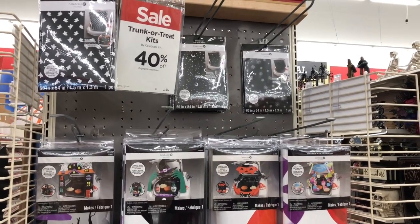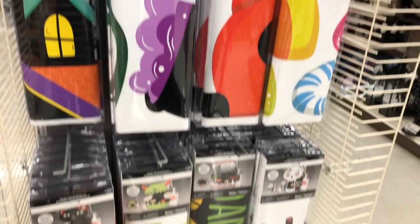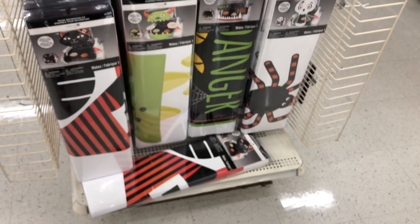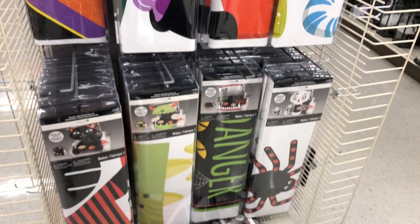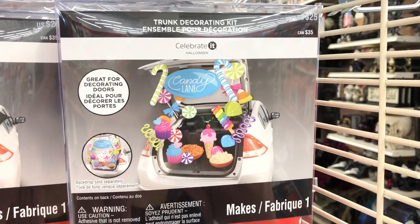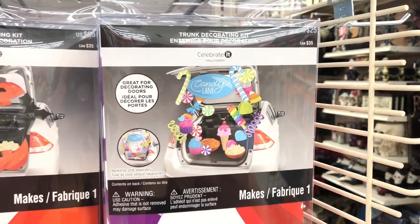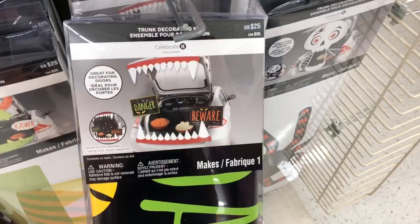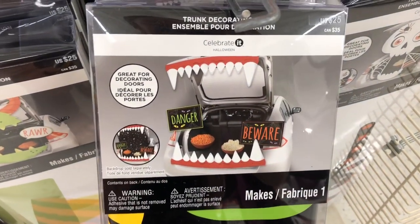They also have these trunk or treat kits here, which I didn't even know Michaels carried — which is pretty cool. If you guys are thinking of participating in a trunk or treat, definitely come here, they're 40% off. They have this candy corn one which is $25 and then this monster one which is really cute, and this truck one is also one of my favorites.